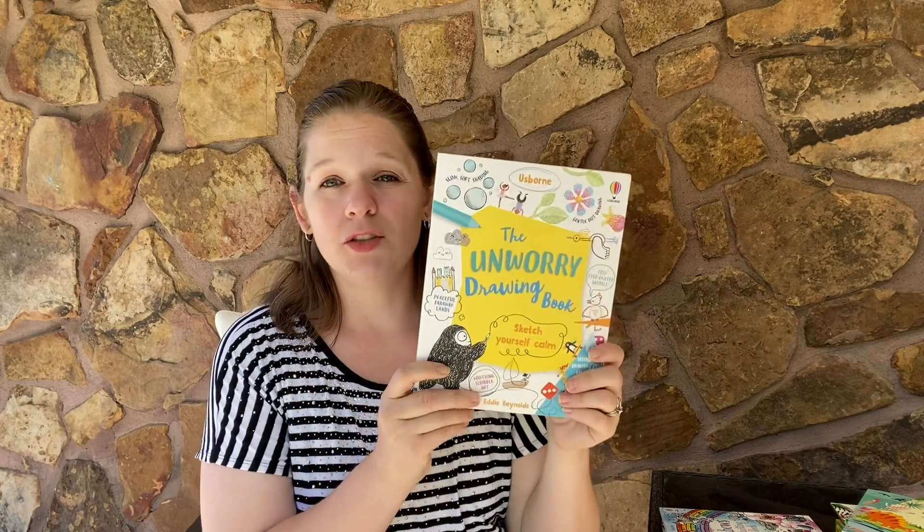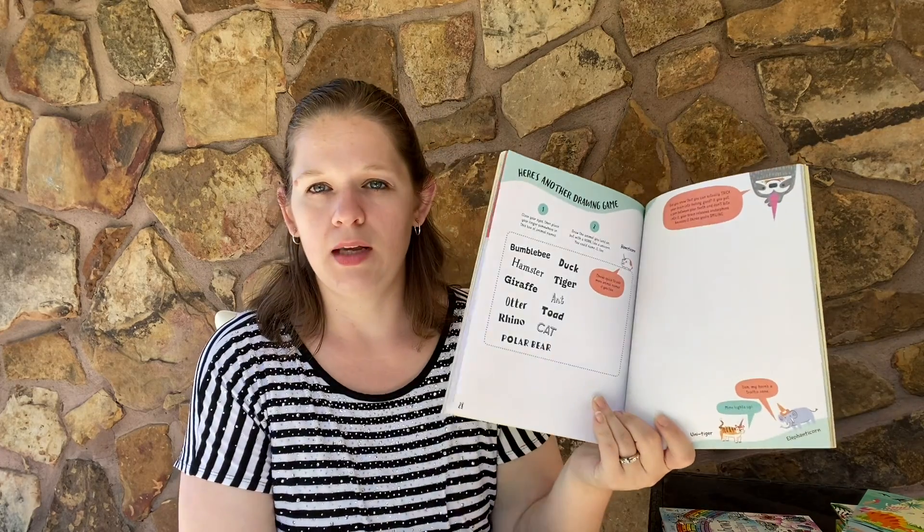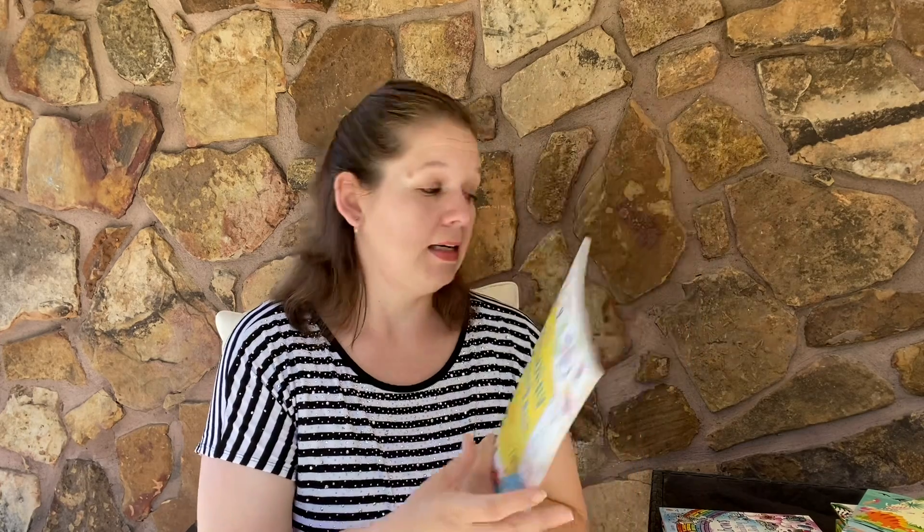The Unworry Drawing Book. Anybody else struggle with worry? I know I do. Being able to just sit there and doodle out, map out, and think through things would be a valuable tool to teach your ones now and as they get older — because we all know that worry just kind of lingers there sometimes if we don't deal with it. This is a great way to work through those anxieties.